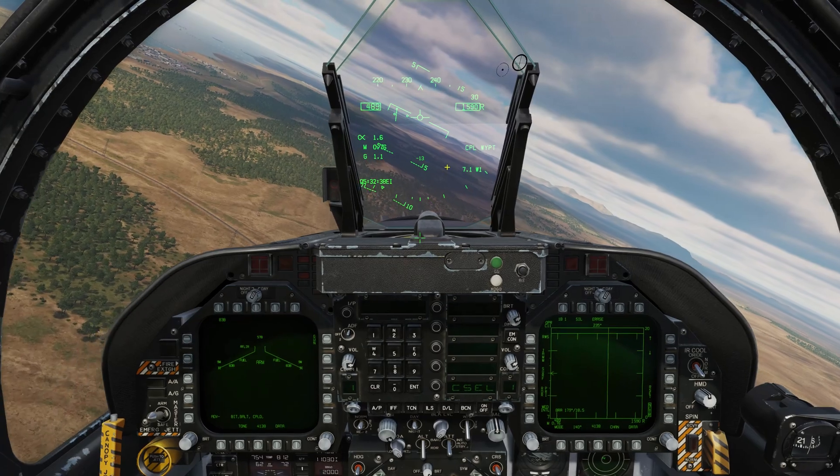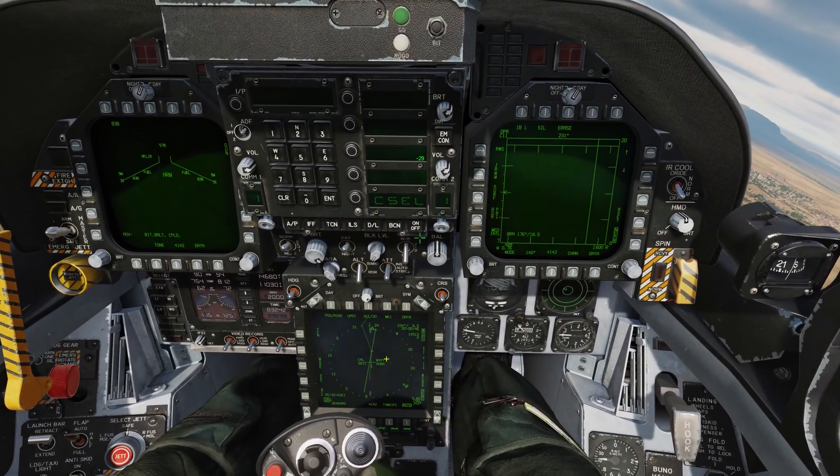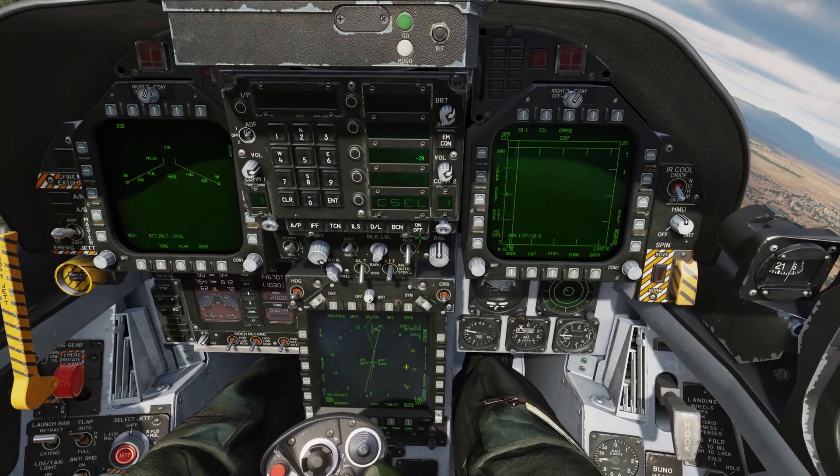Up on the HUD, we have our Coupled Waypoint indication. Down on the HSI, we have Coupled Waypoint as well, as well as our True Air Speed and our Ground Speed.